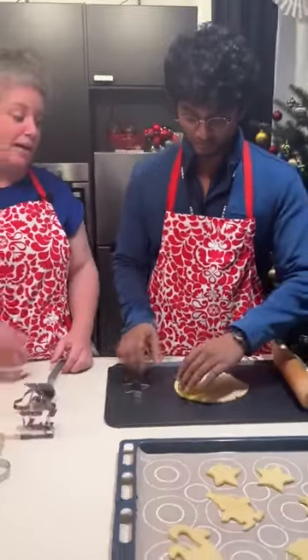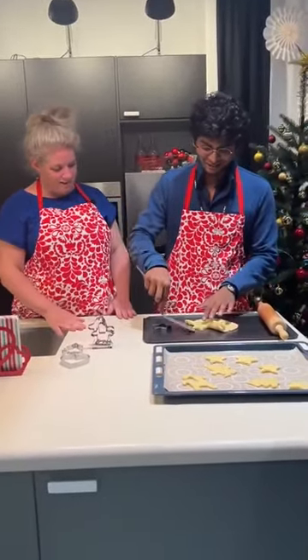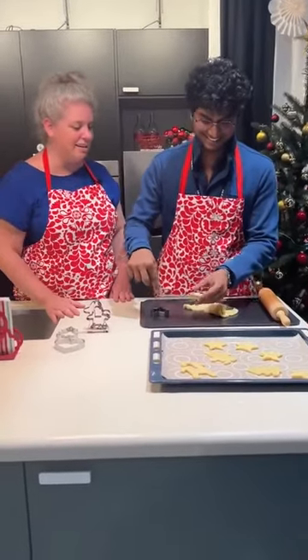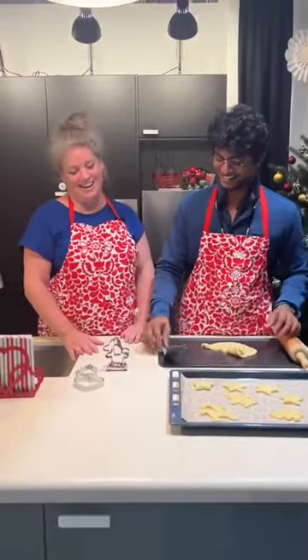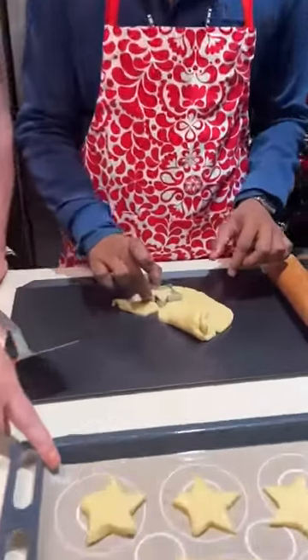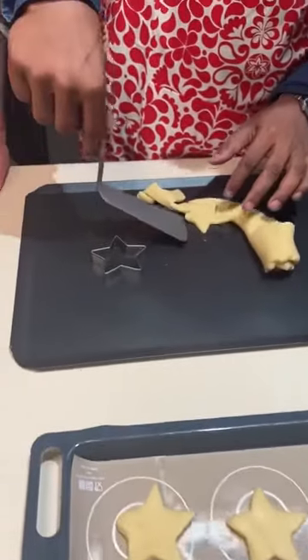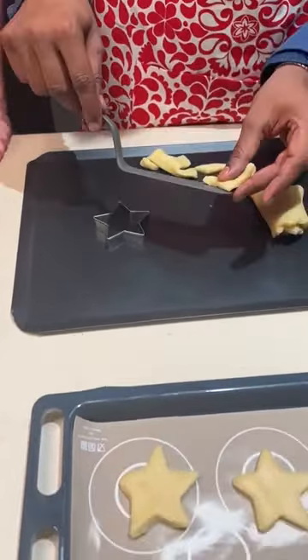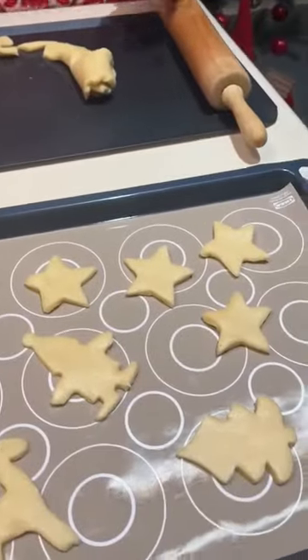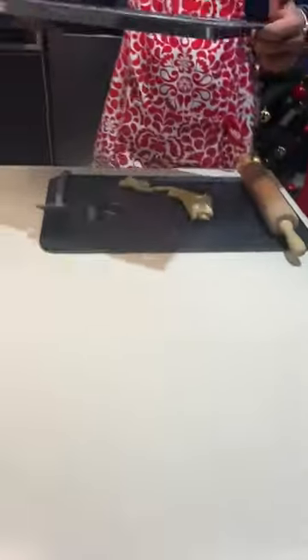I really want to talk about the rolling pin — this is such an ergonomically designed one. We can't imagine any Indian household without a rolling pin! We have lined this tray with a silicone mat, so you don't need to use baking paper every single time — it's a good sustainable solution.